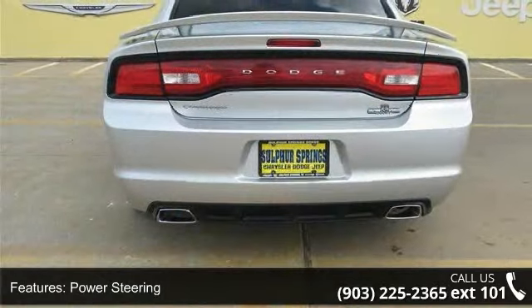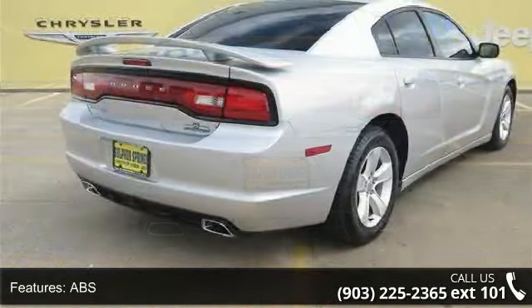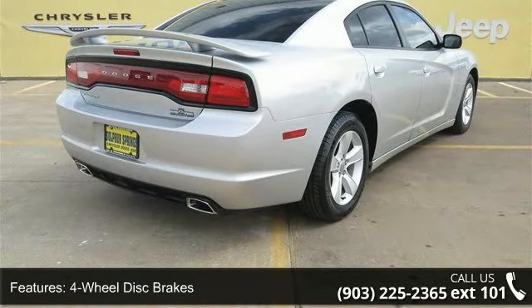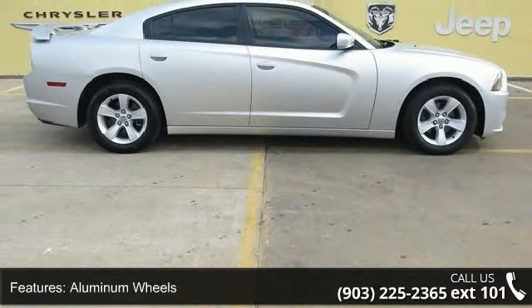This vehicle's top features include rear bench seat, traction control, power mirrors, automatic headlights, keyless start, daytime running lights, and pass-through rear seat. This car won't be available much longer.